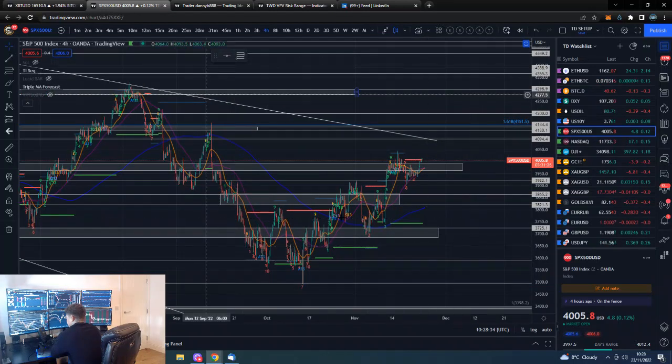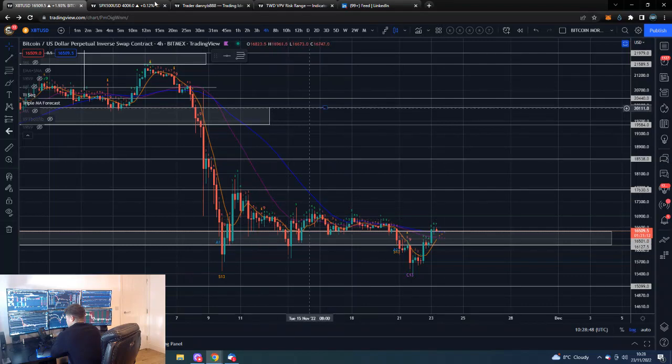Stocks are looking good. Maybe now that we've got a lot of the crypto-related fallout out of the way, we will trade in tandem with risk assets more generally, albeit at a lower price point — maybe that is what is going to happen now.